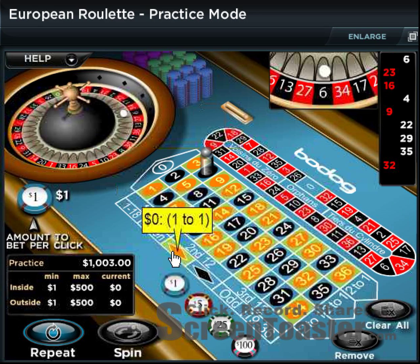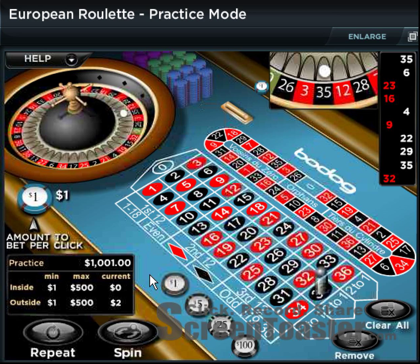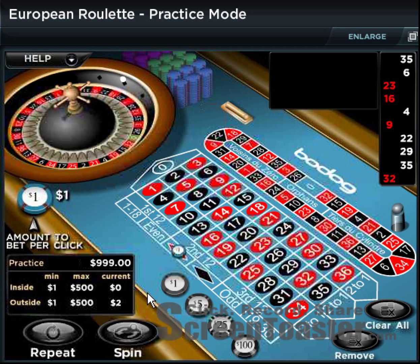Depending on how fast you're spinning, you can make anywhere from about $25 to $30 an hour betting this low. I usually bet a little higher, but I have a tendency to gamble a bit more than the average person.